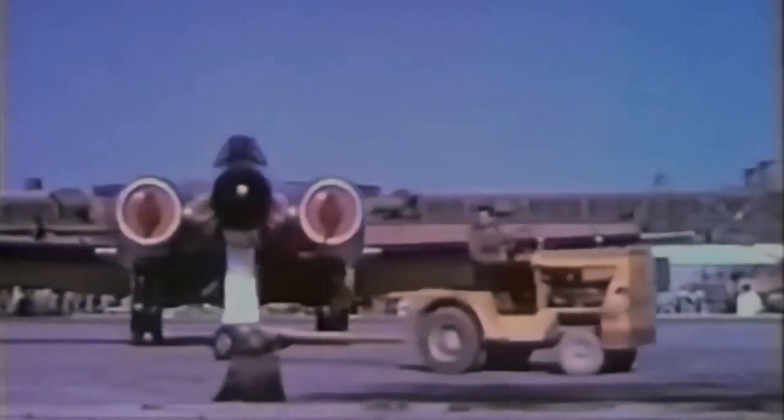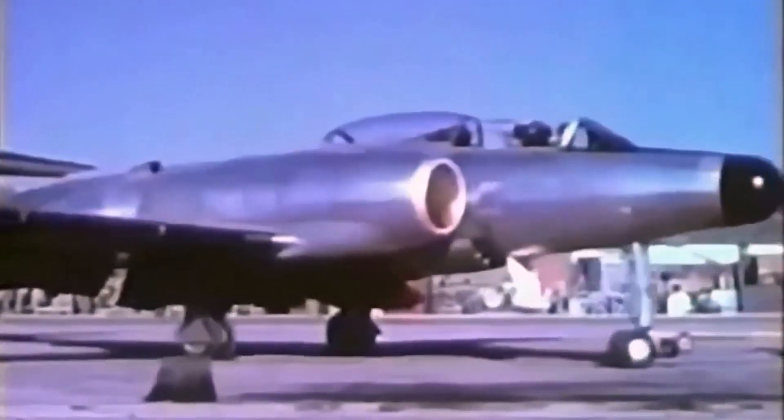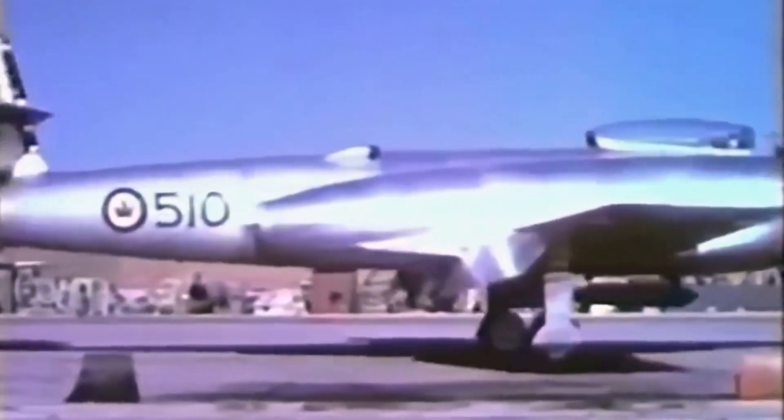Despite its impressive capabilities, the CF-100 was eventually retired from service in the 1980s, as newer and more advanced aircraft came into use.